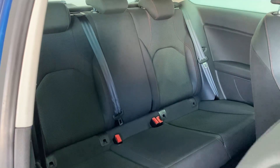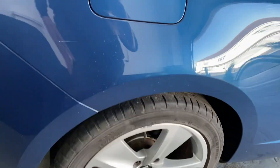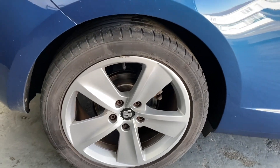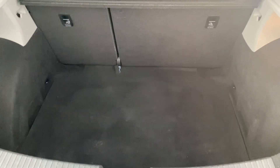Decent amount of space in the back. It's got these nice 17-inch 5-spoke silver alloy wheels, which look very good with the metallic blue paint. There's the parcel shelf and a nice deep boot.